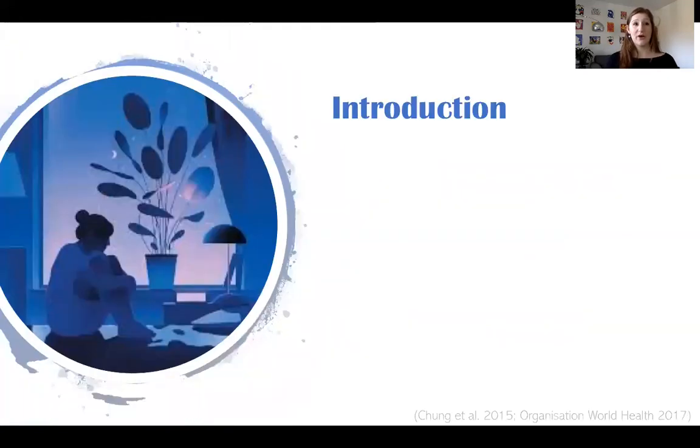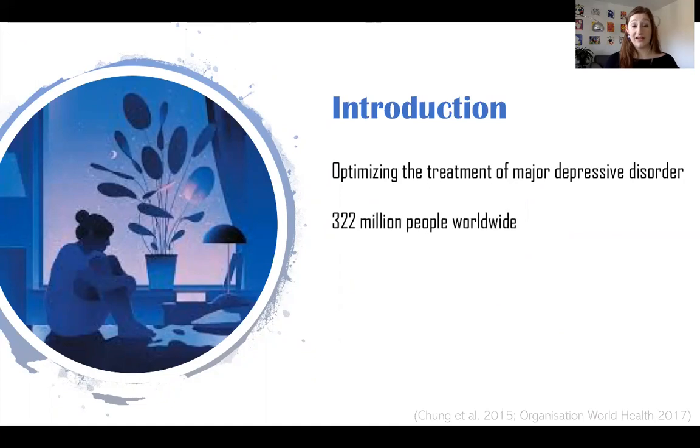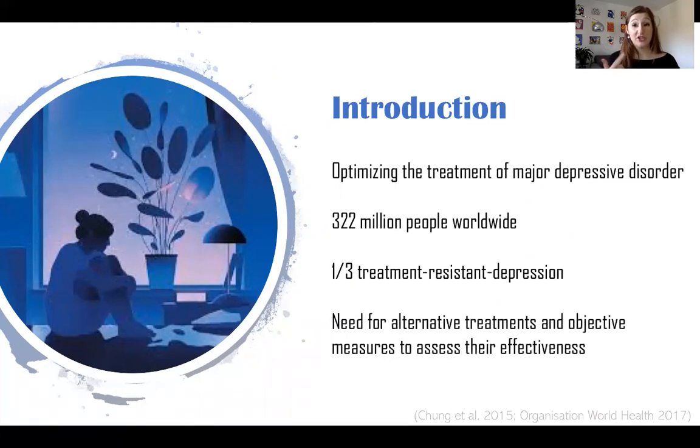In our lab we're working on optimizing the treatment of major depressive disorder, because more than 300 million people are living with depression in 2017 according to the World Health Organization. That's about 4.4% of the world's population, and unfortunately one-third of patients fail to respond to antidepressive therapy. So there is a real need for alternative treatments and measures to assess the effectiveness of those treatments, and this is exactly what we're working on.